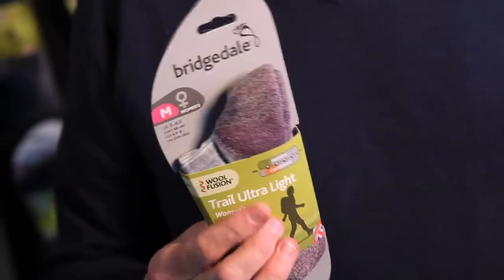Bridgedale Wool Fusion socks. This range is at the heart of Bridgedale — they were the original fusion developed. It combines the best of all technologies throughout the sock.